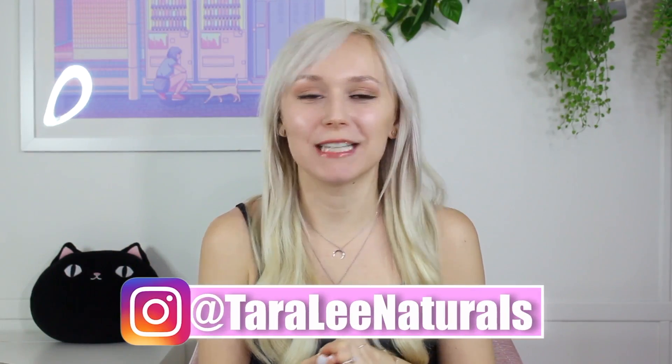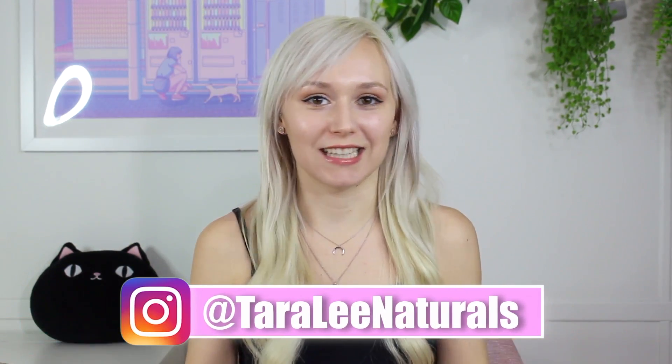Hey everybody, my name is Tara and my channel is all about showing you guys how to formulate skincare products. Today is the second video of my new series — a revamped series on formulating skincare products for beginners. My last video is titled 'So You Want to Start Making Skin Care Products,' where I talk about what to expect when getting into the hobby of formulating cosmetics. Go watch that if you're a beginner or new here.